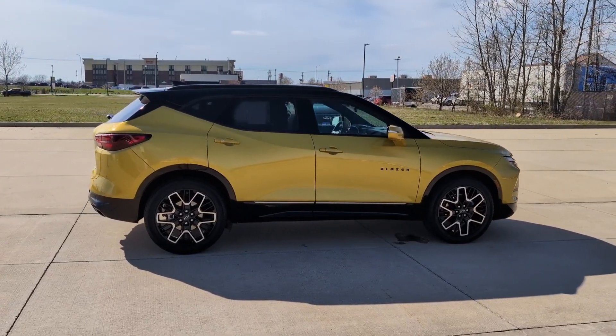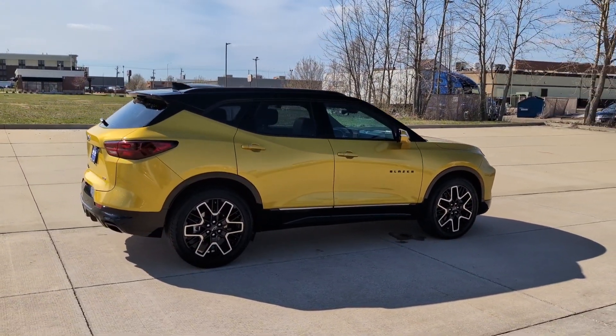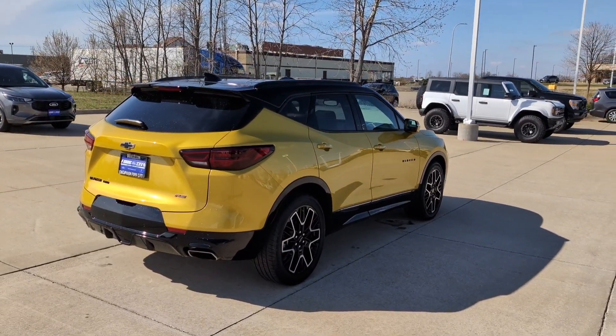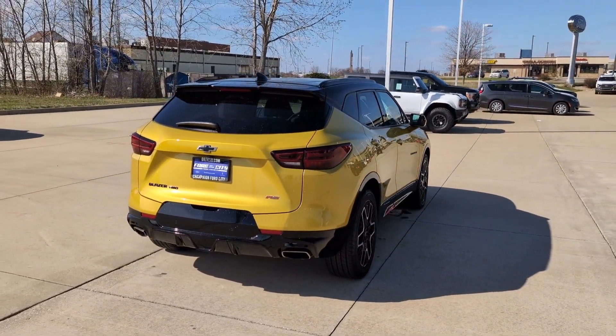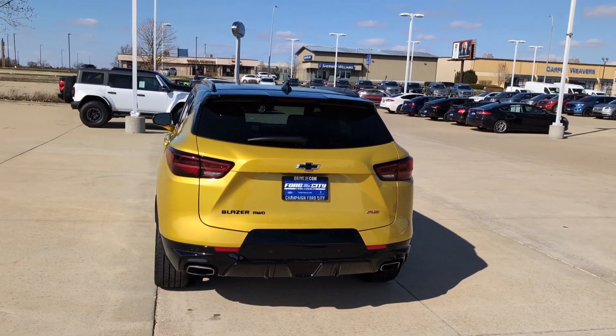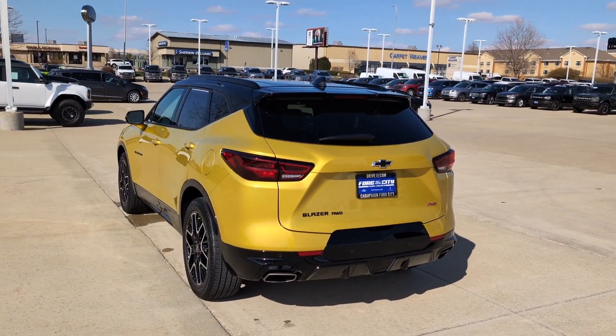Nice metallic yellow paint — not a very common color. This is not a car that you often see out on the road, especially paired with those beautiful 21-inch wheels that were added on. And the RS gives the Blazer a really, really good sporty look.